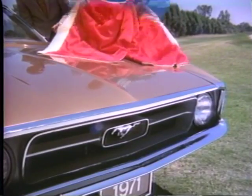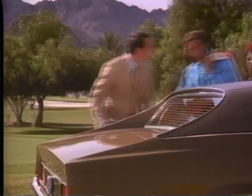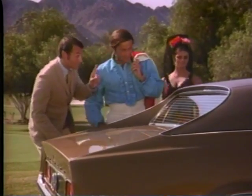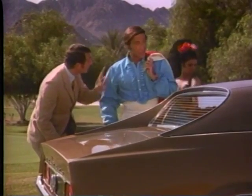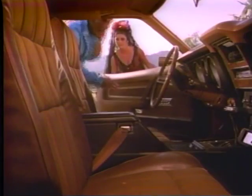That long sloping hood is something, eh? This year's Mustang has a wider stance for better handling. Oh, yes, sir. It's one of three unique roof lines Mustang has. And with an optional rear window defroster. It's all new and just about as plush as you can get.